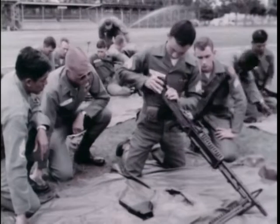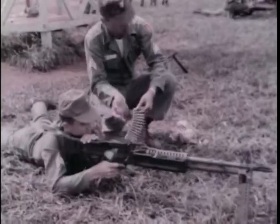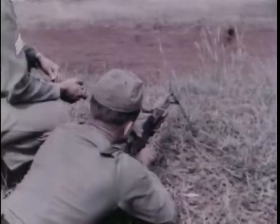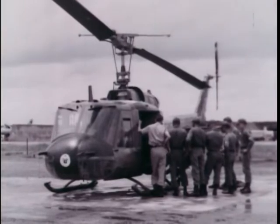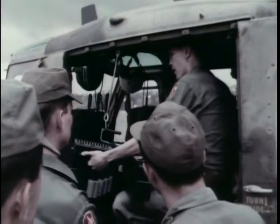Training is given in the use of many weapons, and the men must be experts in the use of each. Their spirit is high, and their accuracy deadly. The modern-day shotgun rider becomes familiar with his airborne stagecoach. He learns the techniques of aerial observation and the tactics of firing.